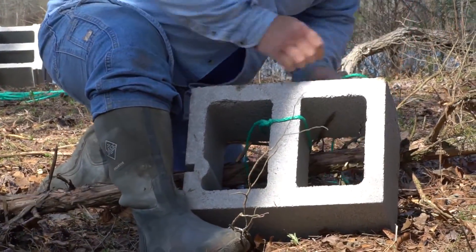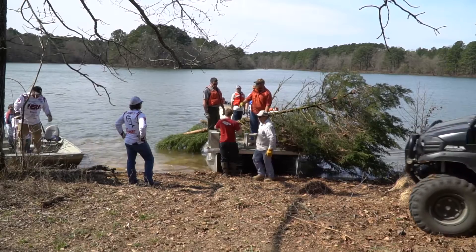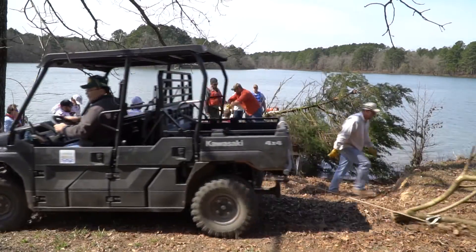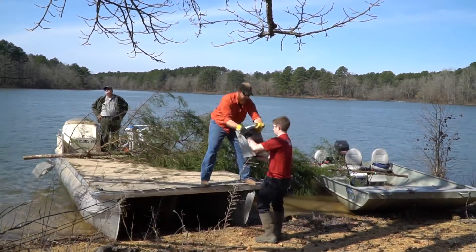As fish biologists, we like cedar trees, and we do a lot of projects around the state with cedar trees, getting them into our lakes to provide habitat for fish. We've worked half a day sinking trees for fish habitat. We were privileged to work with the Arkansas Game and Fish, as well as the Army Corps of Engineers, the Biology Club, the Bass Club, and members of our Biology Department. All in all, we've sunk about 100 trees, building fish habitat in these areas.